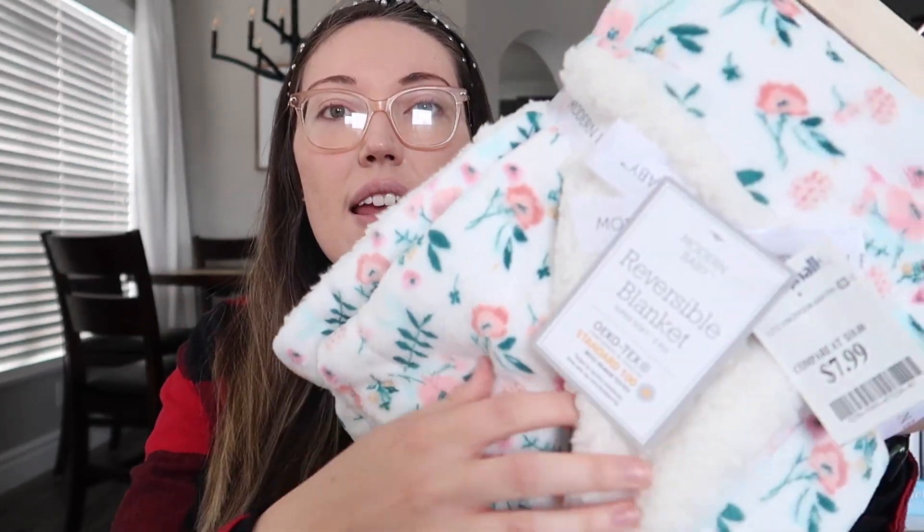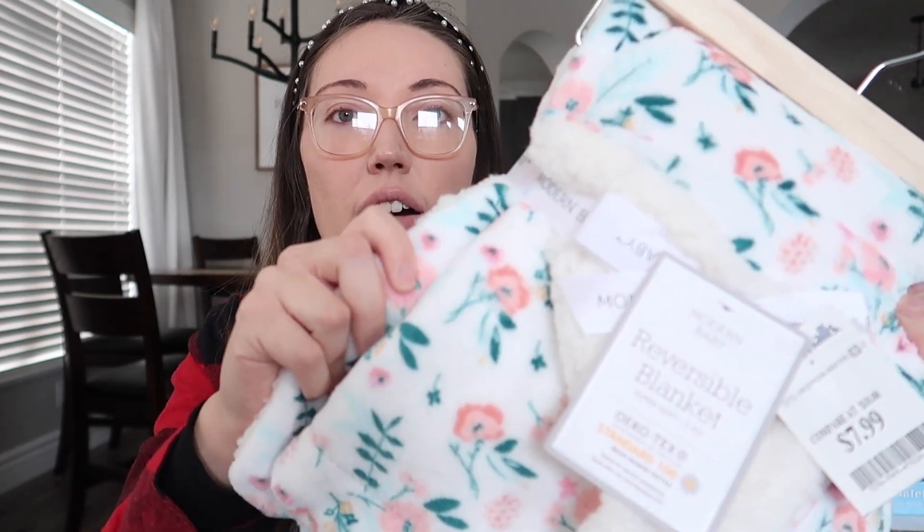We've got this really pretty blanket. I had put a similar style blanket on my registry, but my friend actually got this from Marshall's. I'll link one from Amazon, but it's just a double-sided, really soft blanket. It's super super soft and pretty. I love the pink. It's like a totally different world having a girl.